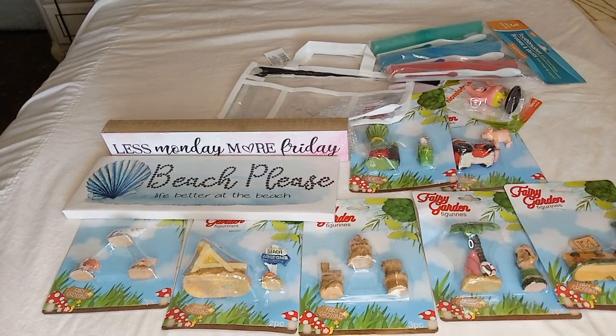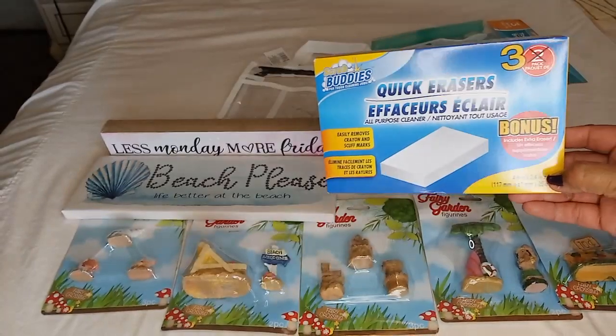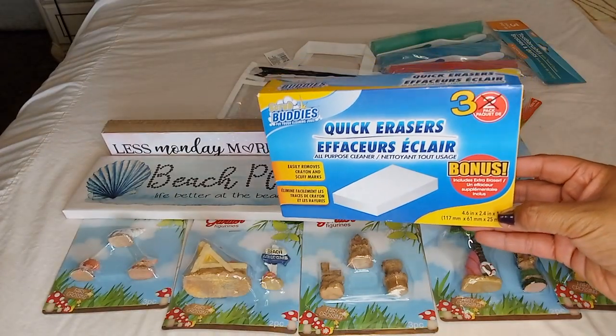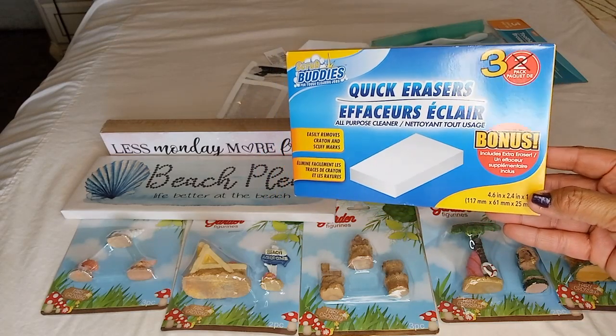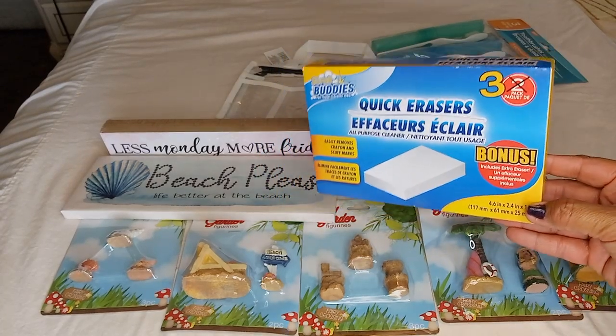The last thing I got was by Scrub Buddies — the Quick Eraser in the bonus pack, so you get three instead of two. Great for getting scuffing off of everything. So I grabbed that.